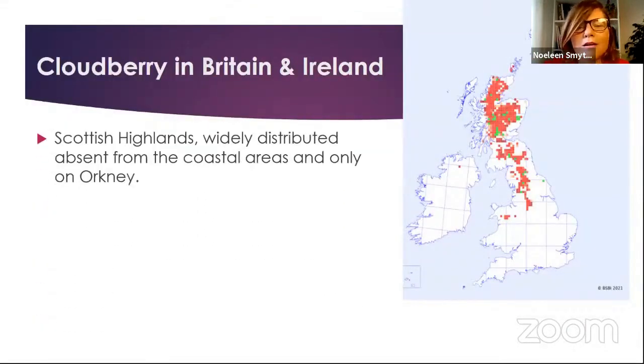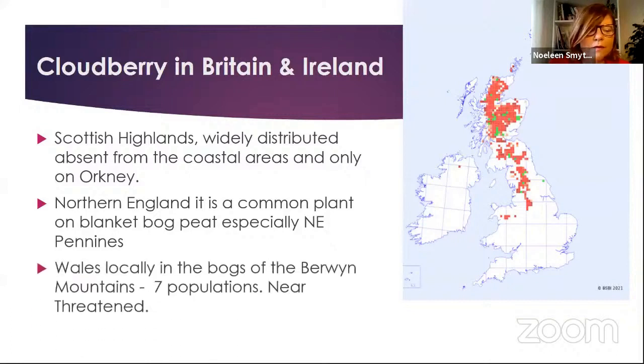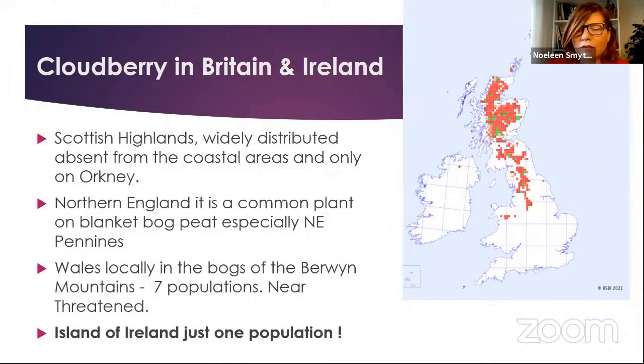Looking at it in Ireland and in Britain, in the Scottish Highlands you can see the distribution — it's widely distributed and really not on the islands, the only island being Orkney. In northern England it's a very common plant on blanket bogs, especially in the northeast Pennines. In Wales we just have seven little dots, so quite rare — considered near threatened there. However, when we look at the situation in Ireland, on the island of Ireland we just have one little dot here in County Tyrone.